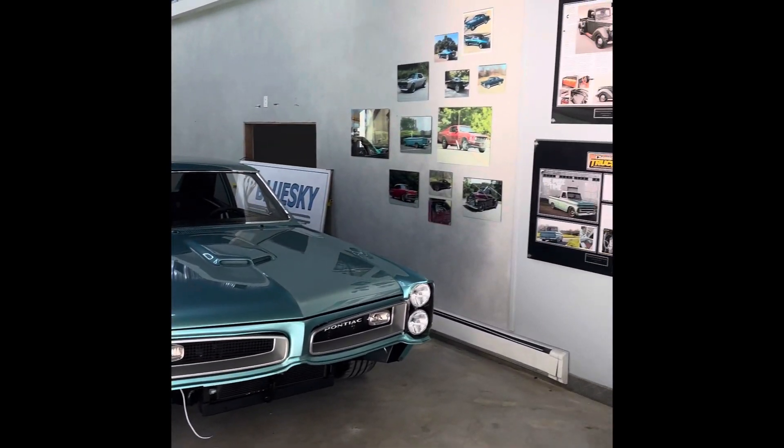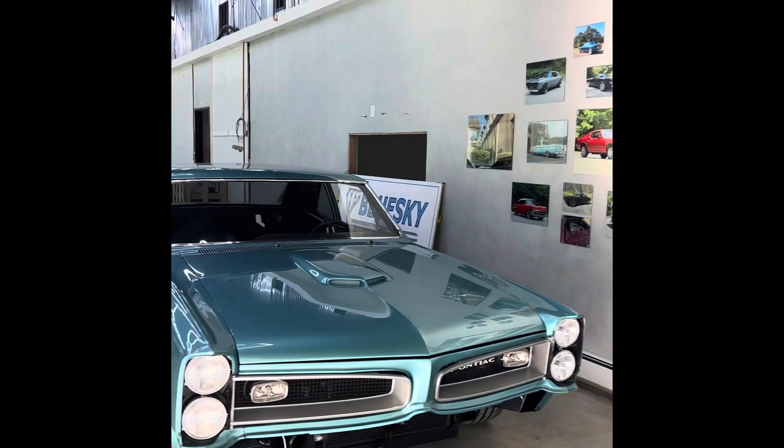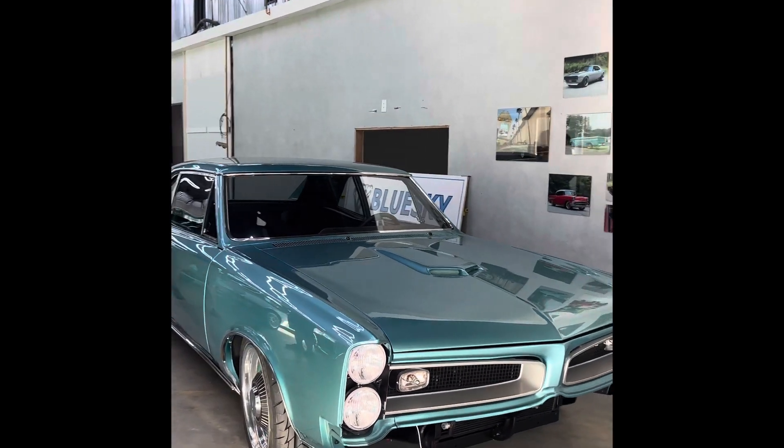66 Tempest. It's going to be finished up in the next couple of weeks, going back to the customer for final mechanical assembly. It'll be back.